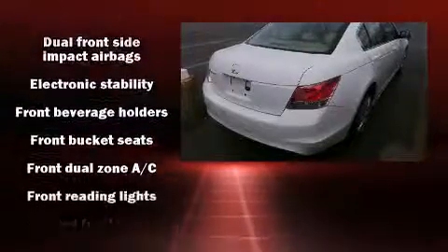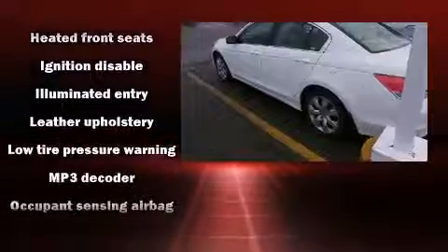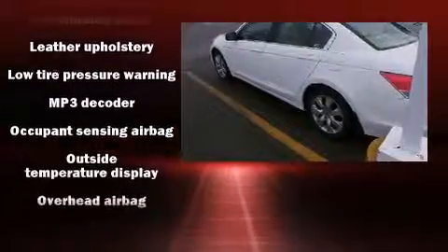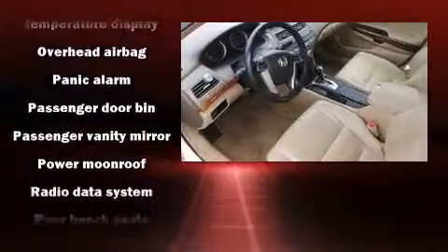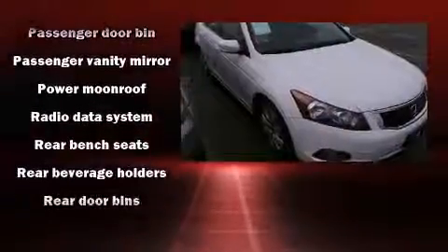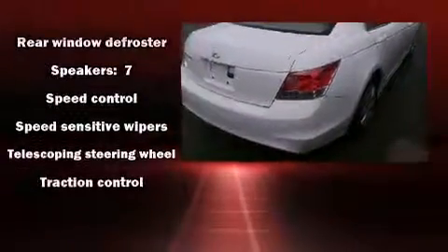Honda also prioritized safety and security with features such as dual front impact airbags, head curtain airbags, and four-wheel disc brakes with ABS. Electronic stability control stands out as a technologically savvy innovation, keeping you better connected to the road.